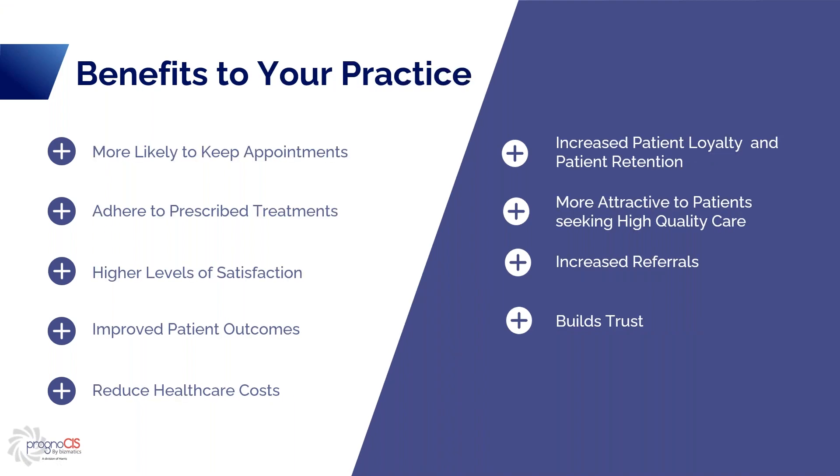Now let's look at benefits to your practice for having patient engagement. Patients are more likely to keep appointments when they are engaged — they have an active role in their healthcare, a better understanding of preventing health illnesses, and understand the importance of regular health checkups and screenings. They are more likely to adhere to prescribed treatments because they understand the importance of treatment and are involved in the decision-making, making them more committed. They also have higher levels of satisfaction — engaged patients feel like they're being heard and understood, receive more personalized care, and feel more in control of their health.